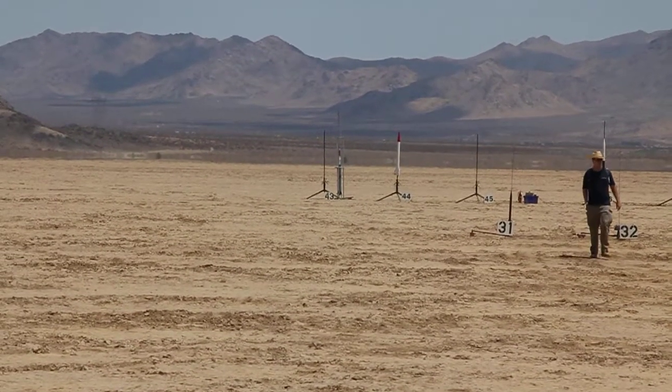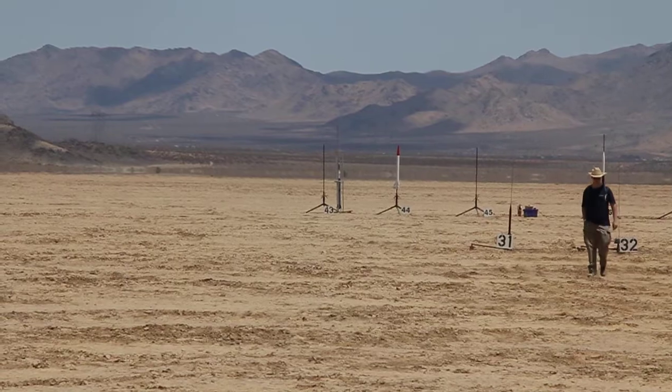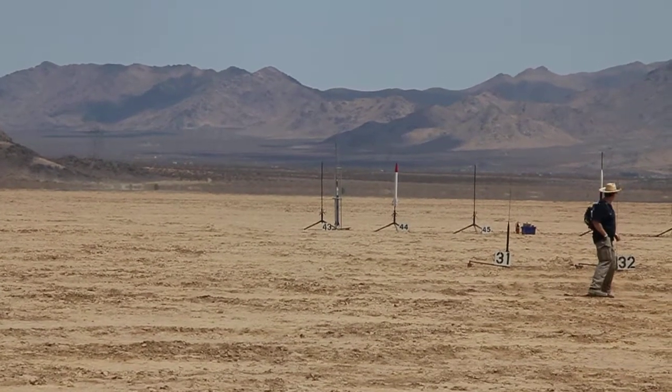Pad 43, special tower launch going in 5, 4, 3, 2, 1.